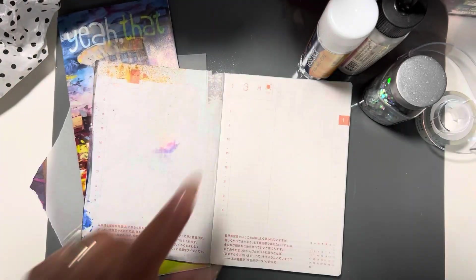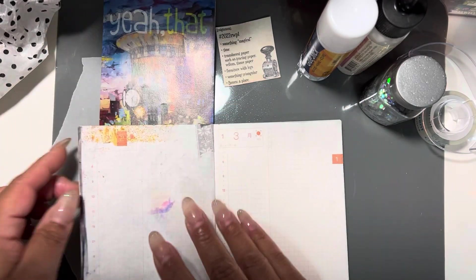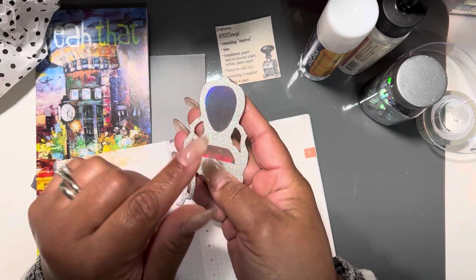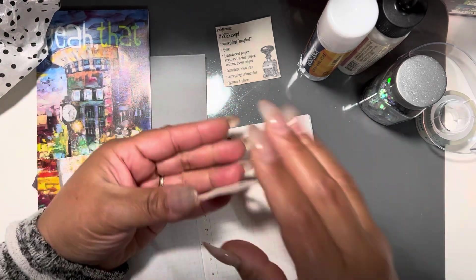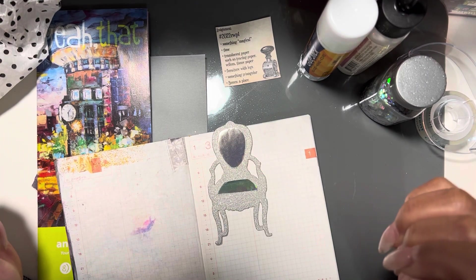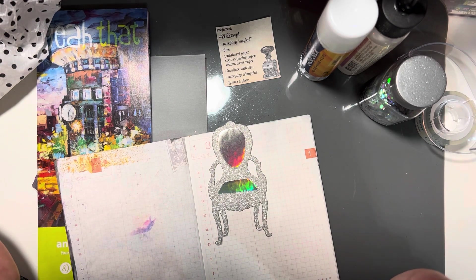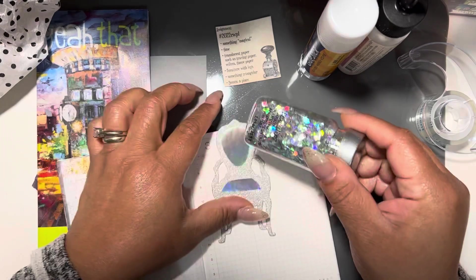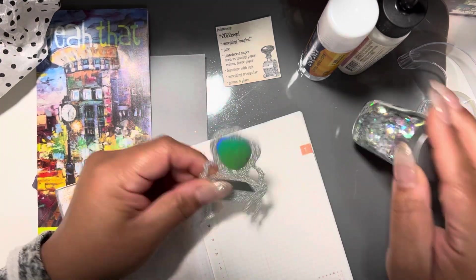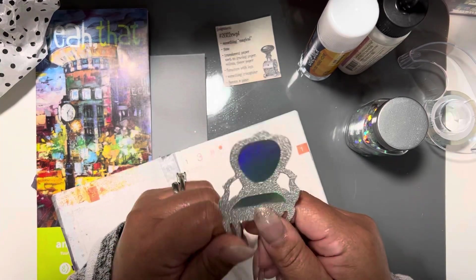I'm going to be using my Hobonichi for this. For something magical, I've kind of combined some of mine — this is my furniture, but the magical is also the holographic part. What I love about this assignment is everything is up for interpretation. This holographic stuff is always going to be magical for me because I grew up in the 80s and Jem and the Holograms was magical. So that's my something magical.